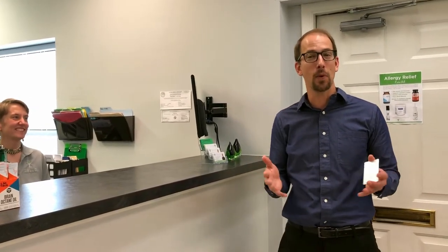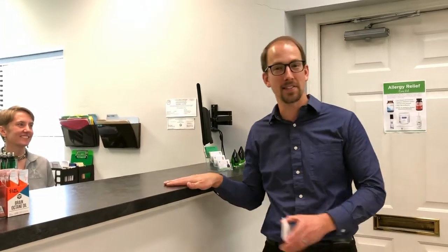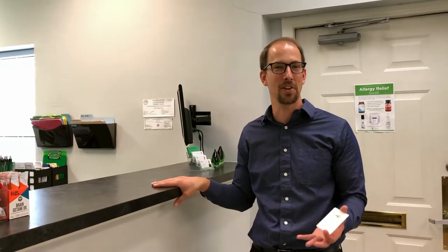Hey everyone, Dr. Dave with Triad Health Center, and I want to show you what a regular visit looks like in our office. If you're a new patient, you're going to stop here at our front desk and see our amazing team of Tish and Sarah. They're going to take care of you and your paperwork and get you ready for your examination and evaluation.